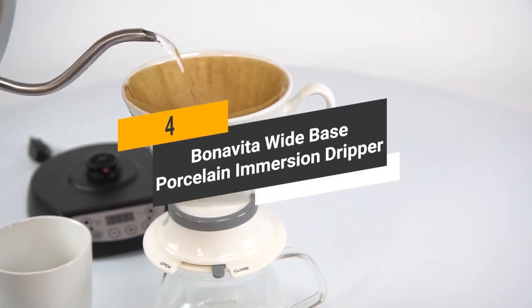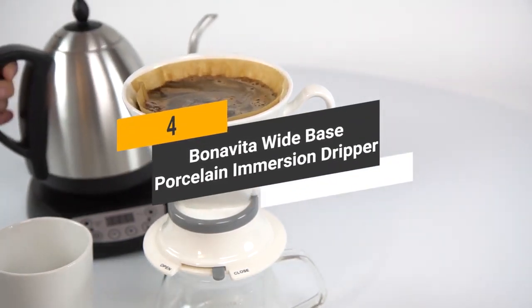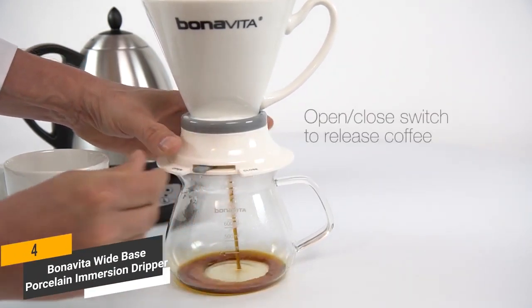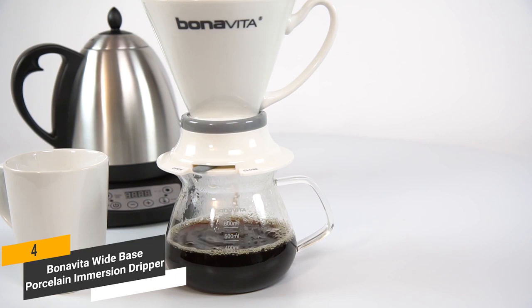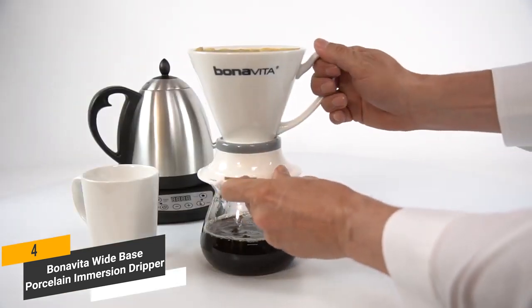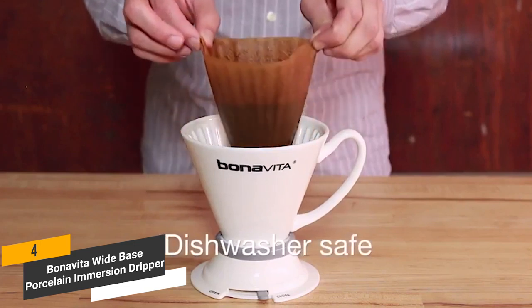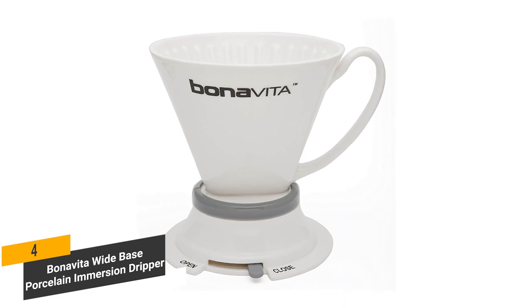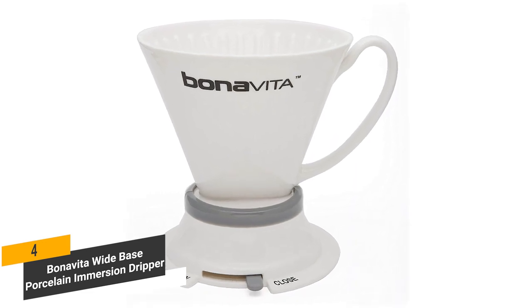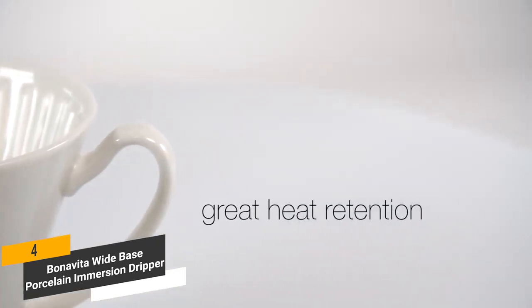Coming in fourth place, we have the Bonavita Wide Base Porcelain Immersion Dripper. It features a simple but highly functional open and closed switch to release the coffee. This is a single cup brewing machine that will allow you to achieve a fancy French press flavor in your own kitchen. One of the best things about this coffee maker is that cleanup is always very easy. The porcelain construction makes it incredibly durable while ensuring excellent heat retention.